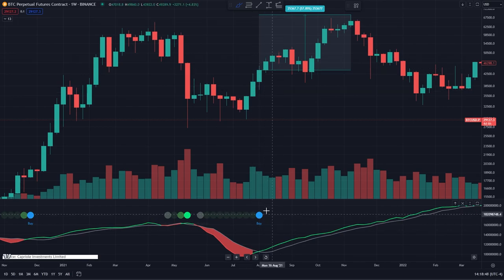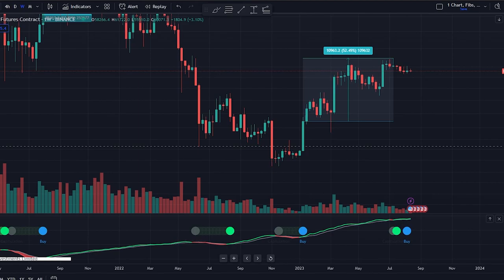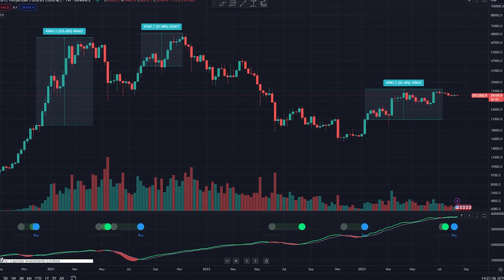Looking back to August 2021, we got a buy signal and Bitcoin's price went up 57% after that. Looking back to November 2020, Bitcoin's price went up 235% after the buy signal. If you keep going back on Bitcoin's chart following these buy signals, you'll see that Bitcoin's price has always gone up. In fact, 8 out of 11 times this buy signal has occurred, it was an indicator of the macro bottom of the Bitcoin price — including the signal back in January.